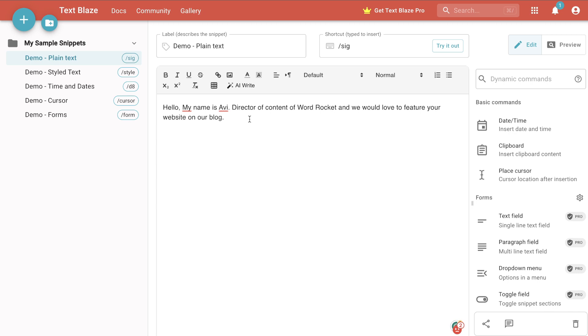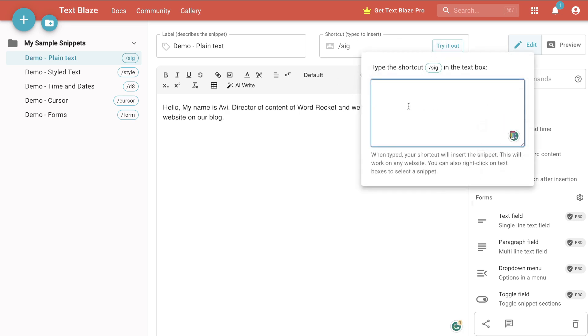The way it works is: let's say you have a signature or any type of content that you consistently have to write on emails, blog posts, or websites. You can add in that content, create a shortcut, and then every time you type that shortcut on your keyboard, that content will be populated. For example, I've added in the sentence: 'Hello, my name is Avi, director of content at Word Rocket, and we would love to feature your website on our blog.' Instead of constantly rewriting this sentence, I can create a shortcut and enter it into any browser or email — and as you can see, boom, that sentence pops up.